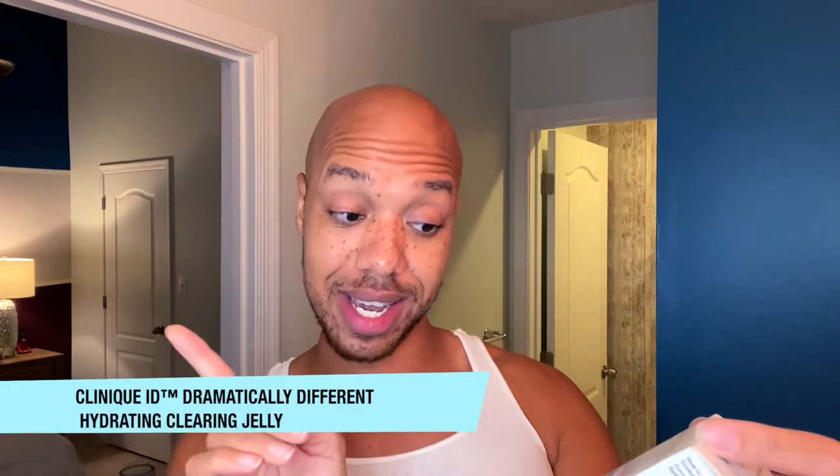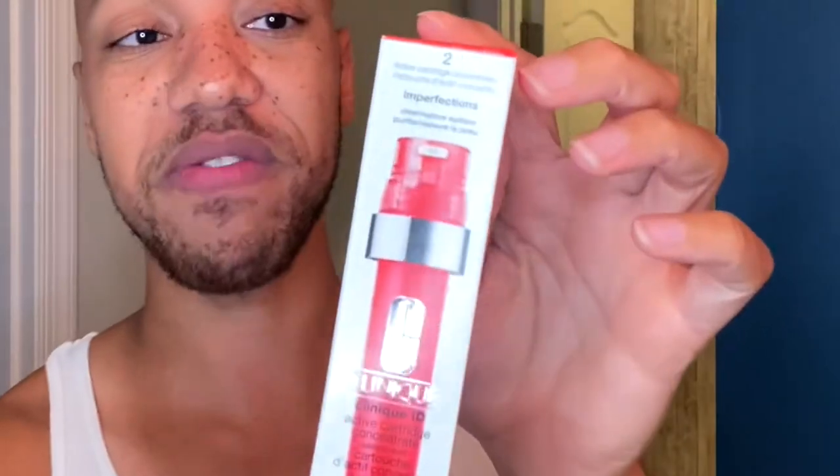This is another one of my favorites — their Dramatically Different Oil Control Gel. I have combination skin, so my face tends to get oily, but the gel moisturizer tends to balance all of that. They also have a brand new product I haven't seen in stores: the Clinique ID Dramatically Different Hydrating Clearing Jelly. It's supposed to have 24-hour hydration repair plus anti-imperfections, and it has salicylic acid in it, which is good for acne. The cartridge I chose targets imperfections and probably has salicylic acid too.